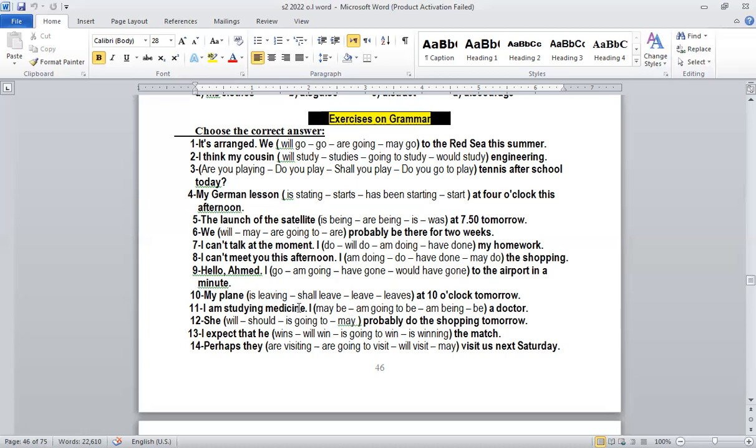Number eleven: 'I'm studying medicine.' Answer: 'I am going to be a doctor.' Why going to plus infinitive? Because this is a plan — a future plan. 'I'm studying medicine, I'm going to be a doctor.'